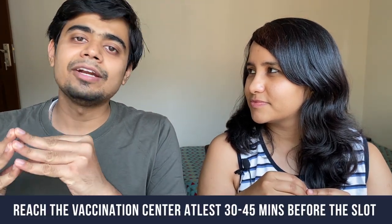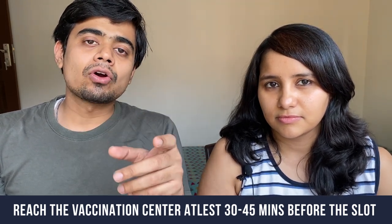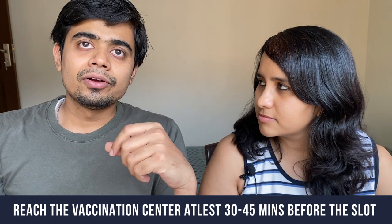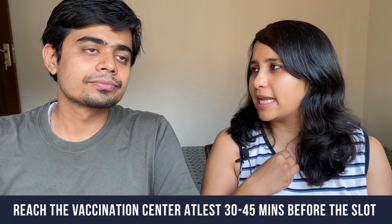Another important thing is to reach your vaccination center at least 30 to 45 minutes before your slot timing. Once you reach there, you get a manual token and they call you token-wise. So if your token number is 60, you will be called in the 60th position — the earlier the token, the faster you get vaccinated. We reached by 9 AM and our token was around 70, so we waited almost two to two and a half hours. Reaching by 8:15 or 8:30 would have gotten us an earlier token. Try to reach about 30 to 40 minutes before your slot.